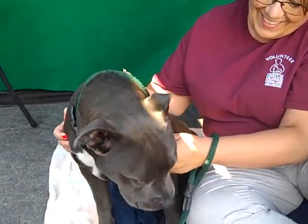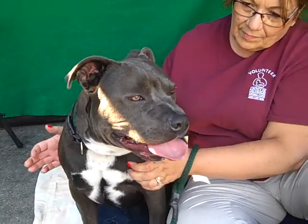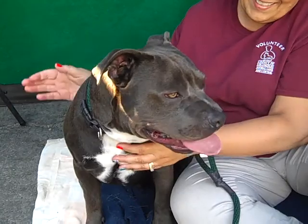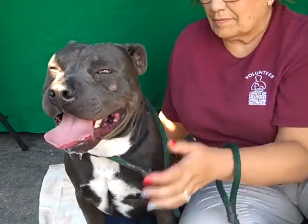We did notice one oddity: when he first came out of the kennel, his back legs collapsed, and then a few seconds later he got up and was running around like crazy. We don't know what that means, if anything — could be a hip thing or who knows. So he should probably be seen by a vet, which is something you'd want to do anyway.